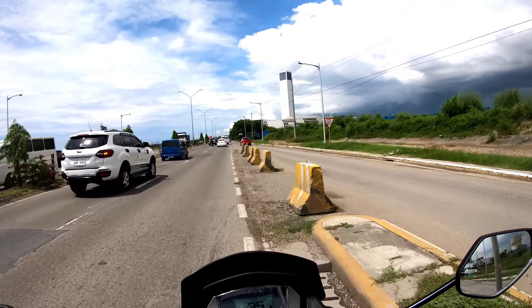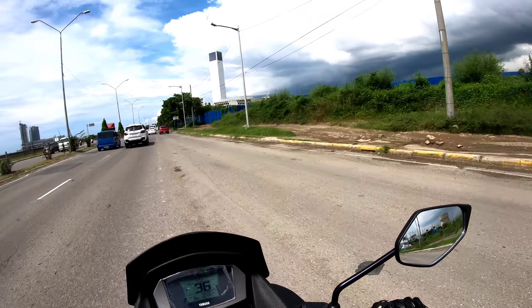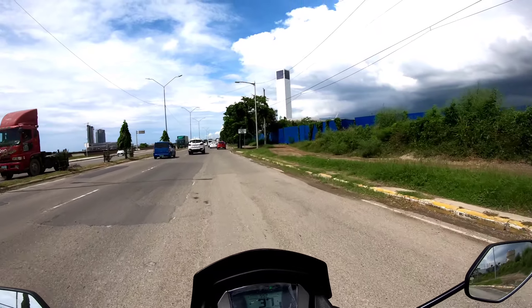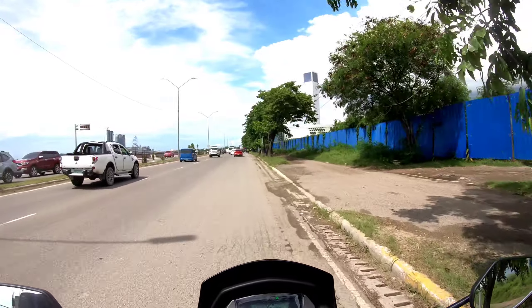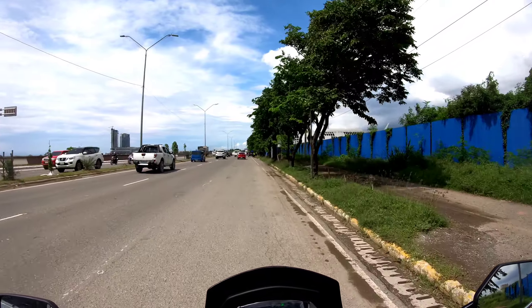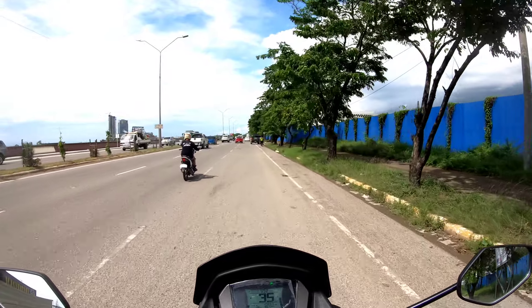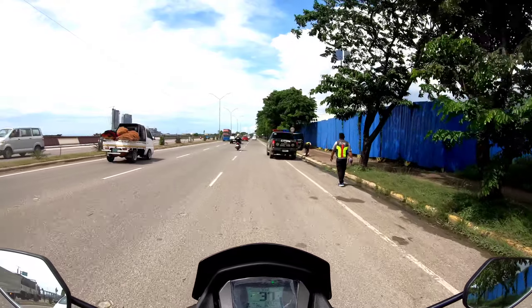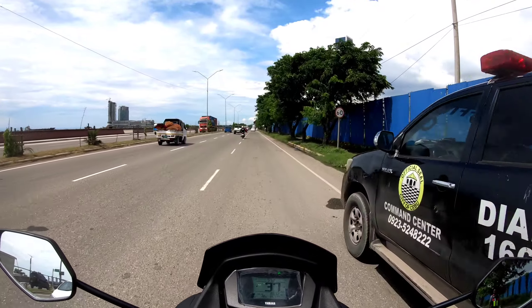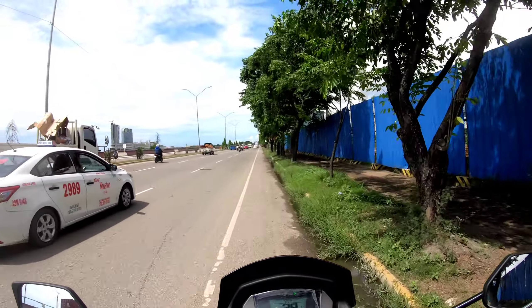So connected na po yung Cordoba at saka Cebu City. Dito parang okay na ito. Yung sidewalk pa lang ang kulang para nadadaanan ng mga tao na maglalakad dyan.